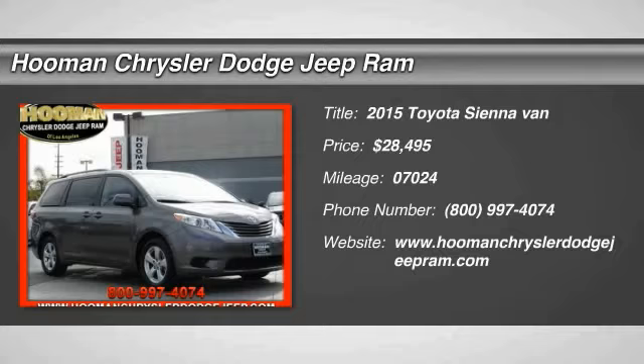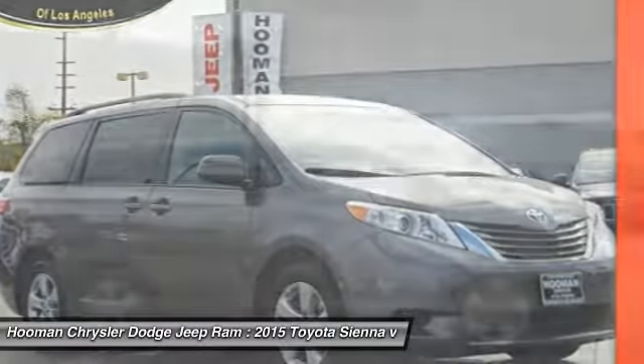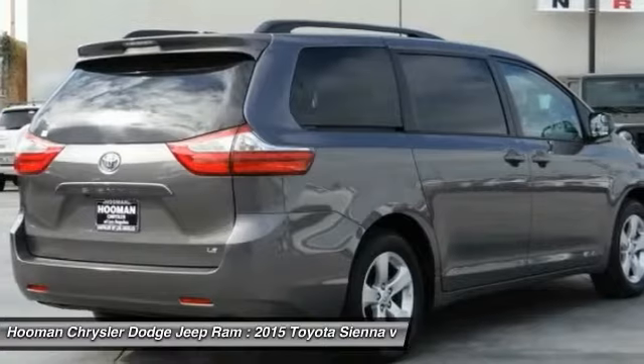2015 Sienna. Sienna offers excellent overall quality and long-term dependability, making it a hassle-free vehicle to drive day in and day out, while contributing to peace of mind on long road trips.